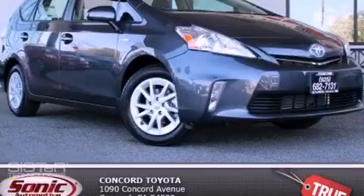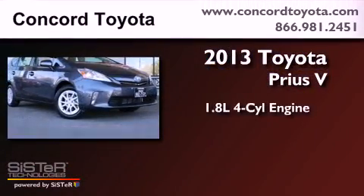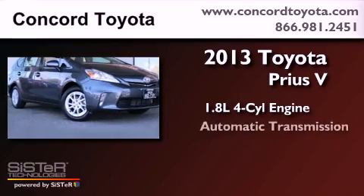This is a brand new 2013 Toyota Prius v. It has a 1.8 liter four-cylinder engine and an automatic transmission.